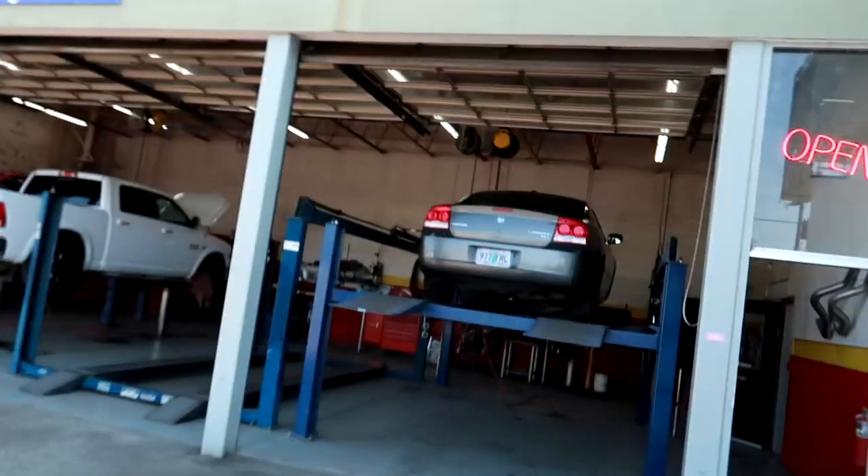Just got to Goofy's Muffler in Springfield, Oregon. This place is awesome. If you need any exhaust work, this guy is the best place to go when it comes to quality, price, and getting you in super quick. This is the shop over here.